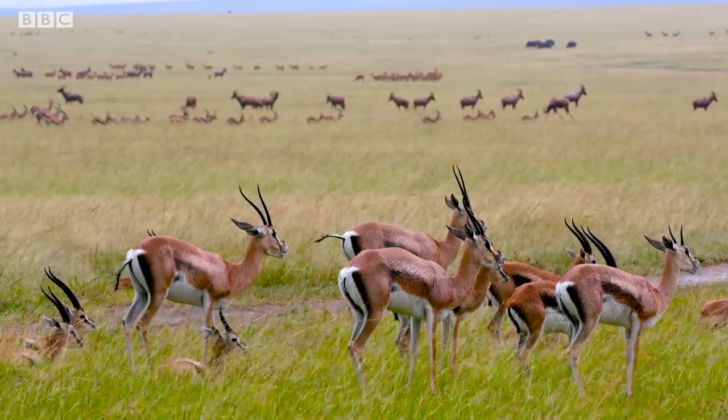One morning heading out to film, expert spotter driver Dave Breed saw a female Tommy out on its own, and it was behaving really strangely. He drove us a bit closer to have a look. Looking through binoculars we could see she was pregnant, and it was soon clear she was going to give birth. Herbivores time their births to coincide with the rains, as there's then much more lush grass to eat to raise their young. By all giving birth around the same time, there's less chance of your offspring being the one to get eaten by a predator.